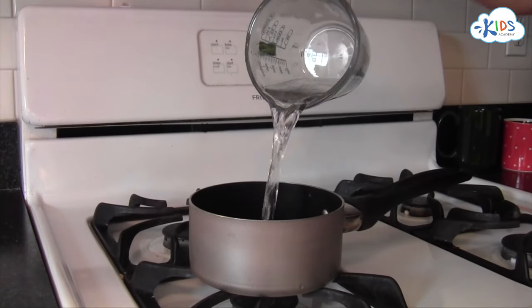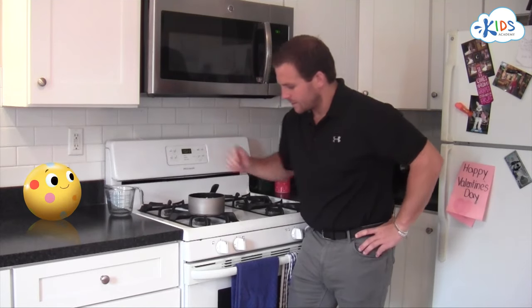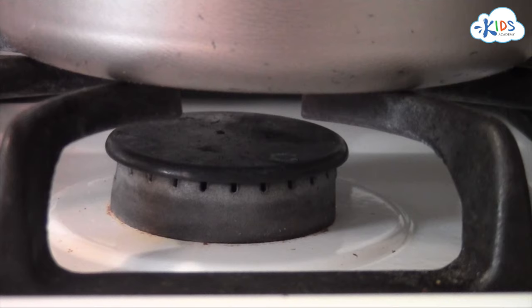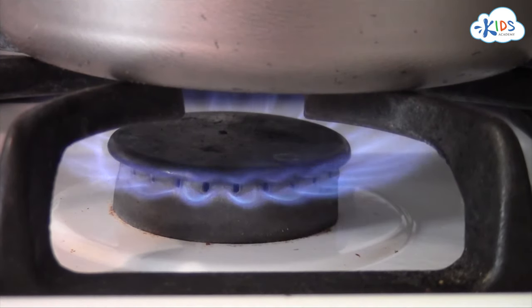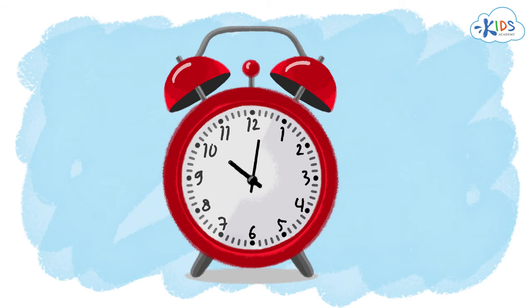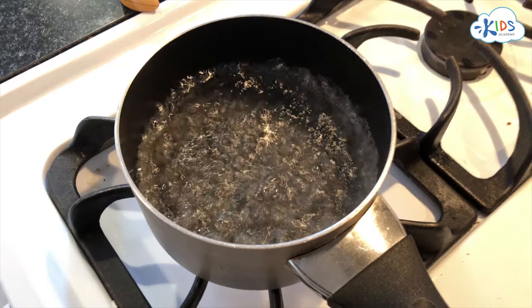First thing I'm gonna do is add some water to this pot. Now I'm gonna add a little heat energy by turning on the stove. We're gonna wait a little while for that water to heat up. When the water heats up, it starts to make steam like this.